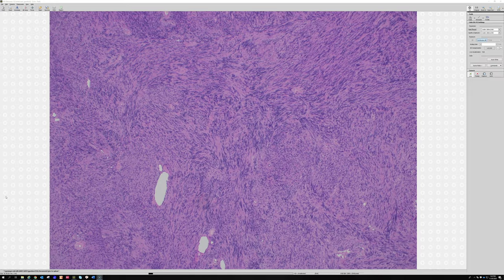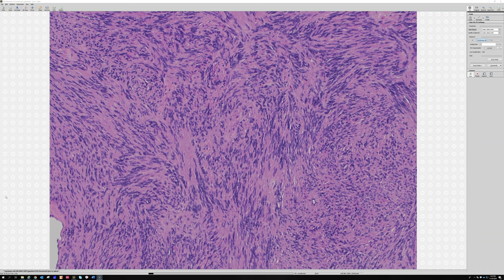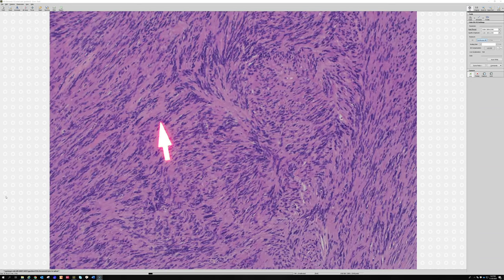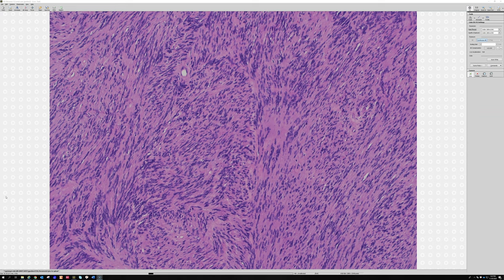Here you can see the palisading right away. The palisading in schwannomas we call Verocay bodies. What that means is that the nuclei are all piled up or lined up together on one side and on the other, and in the middle there's an empty space filled with pink collagen. Sometimes the Verocay bodies will be really dramatic and nice, like in this case, but other times the palisading in schwannoma can be very subtle.